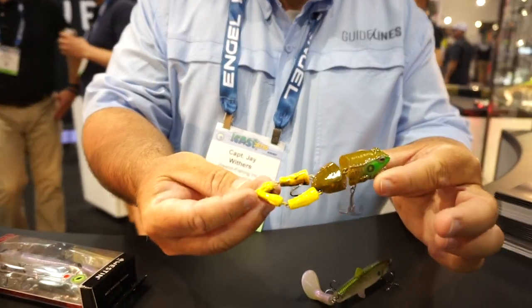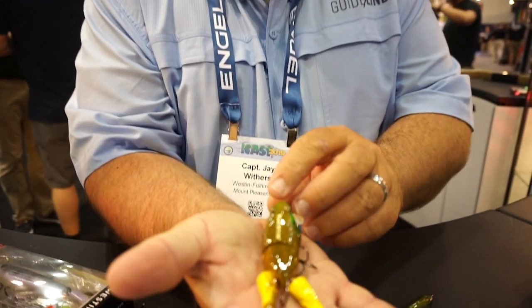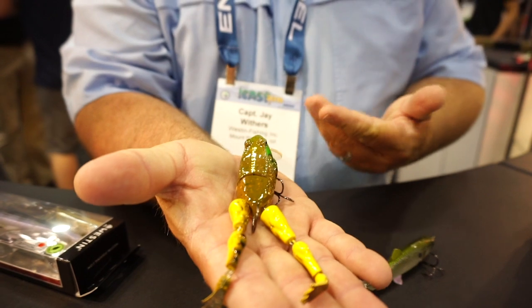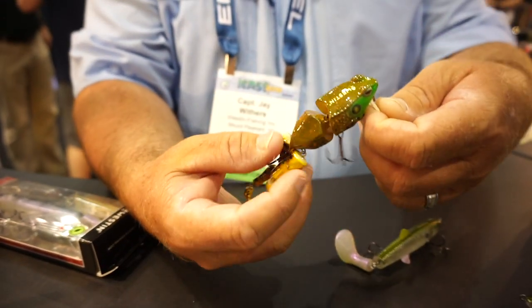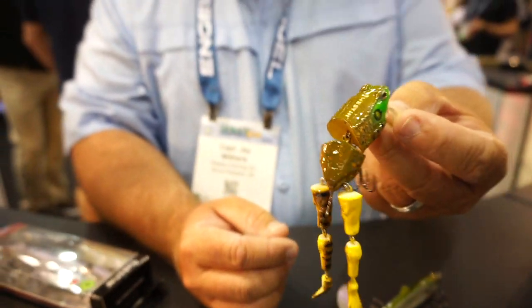I'm going to start off with last year's winner, Fright of the Frog. But now we've got the Junior — a smaller, 5-inch version. This is actually going to be a dynamite wakebait. For you guys that like to throw frog catching those bass, this will definitely get the job done. Don't be surprised if you see me catch some snook on this bad boy too.